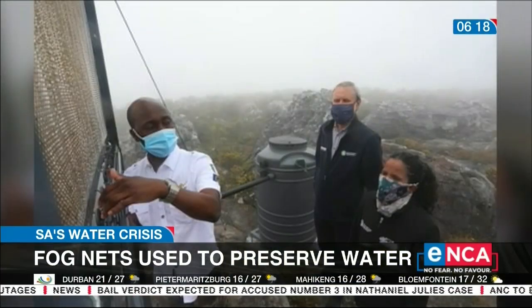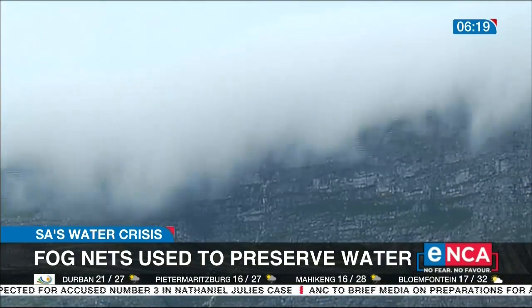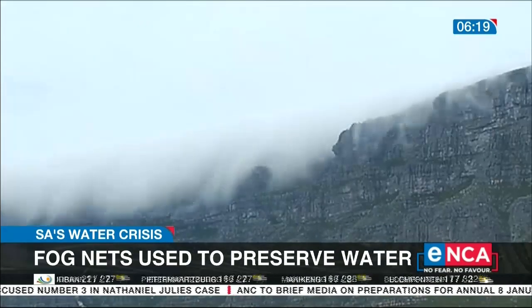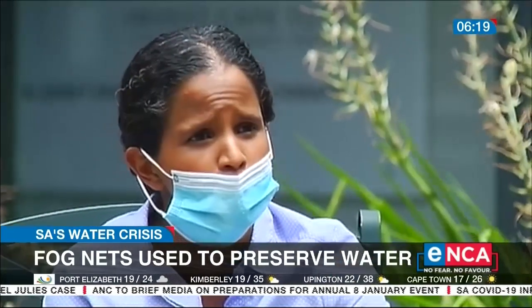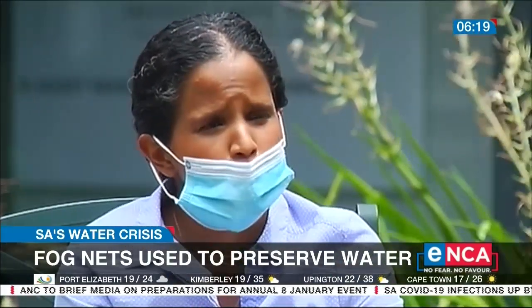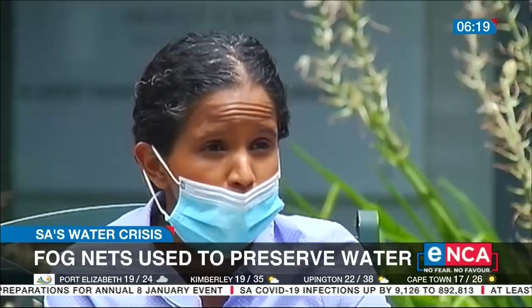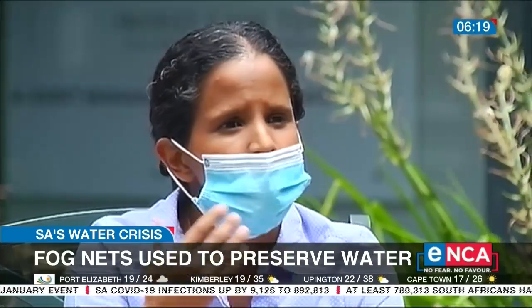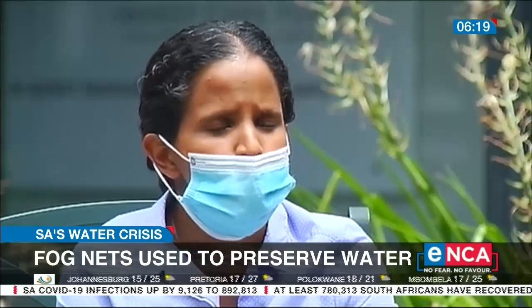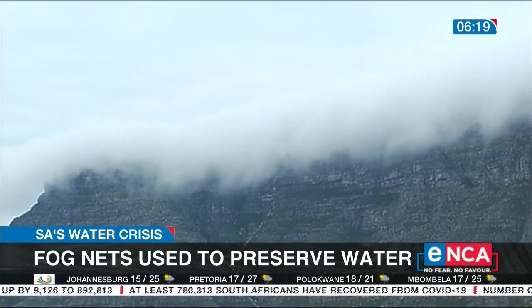So how does it work? The water in the fog is collected through a process of evaporation during hot temperatures. As fog moves through the mesh material, water droplets are collected and stored in a collection chamber. We then monitor the yield or volume of water.